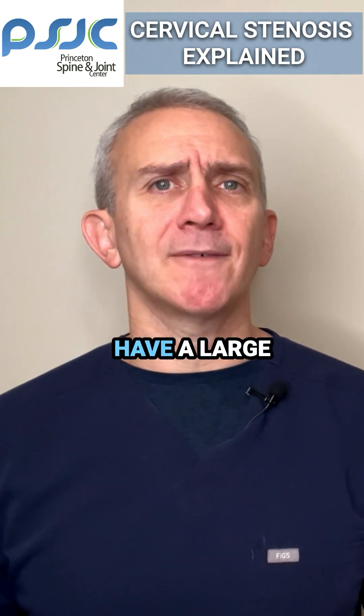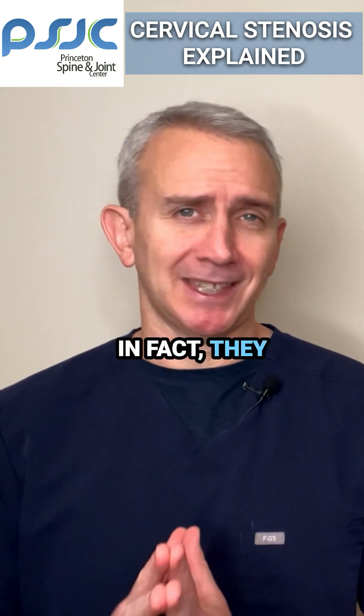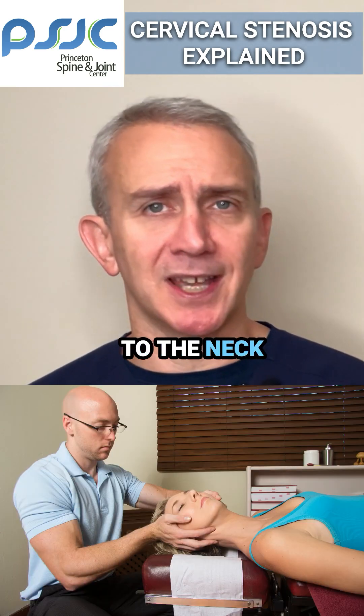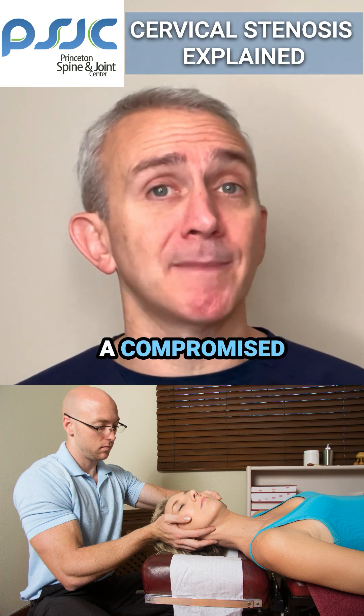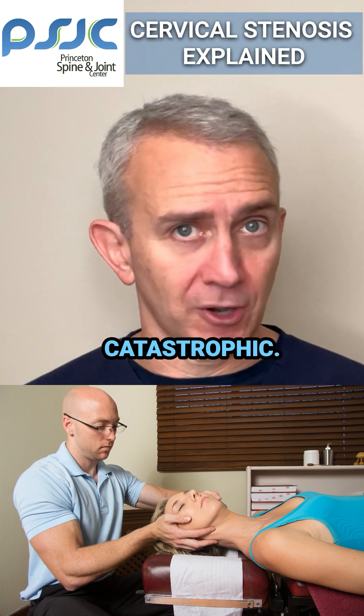Injections don't have a large role in treating central cervical stenosis causing myelopathy — in fact, they really don't have any role at all. High-velocity manipulations to the neck should not be done because the spinal cord is already in such a compromised position, and you don't want to take the chance of making that worse, which could be catastrophic.